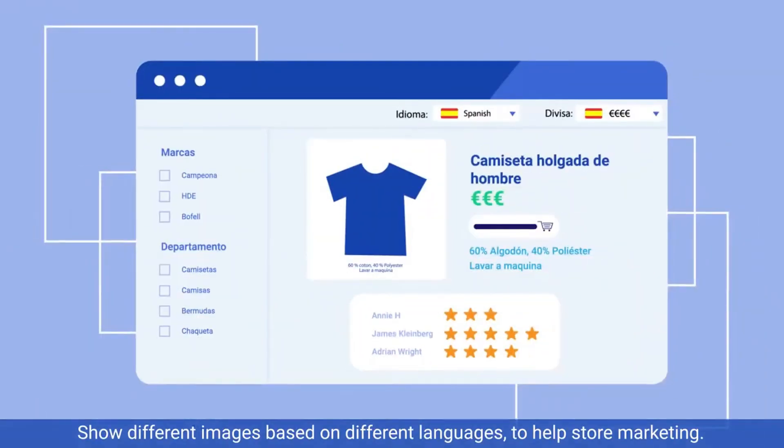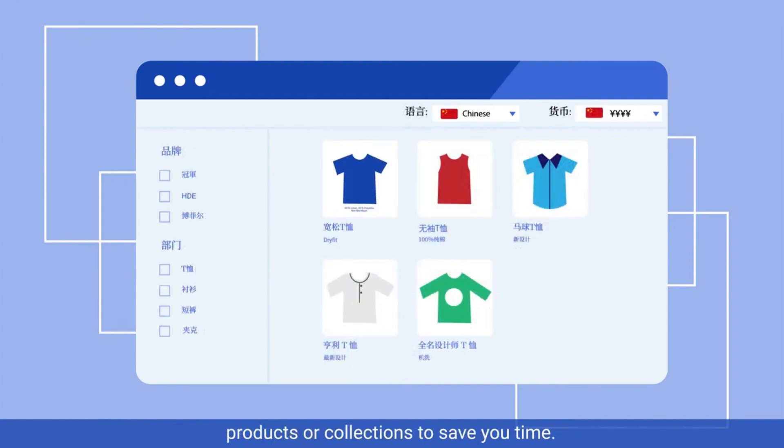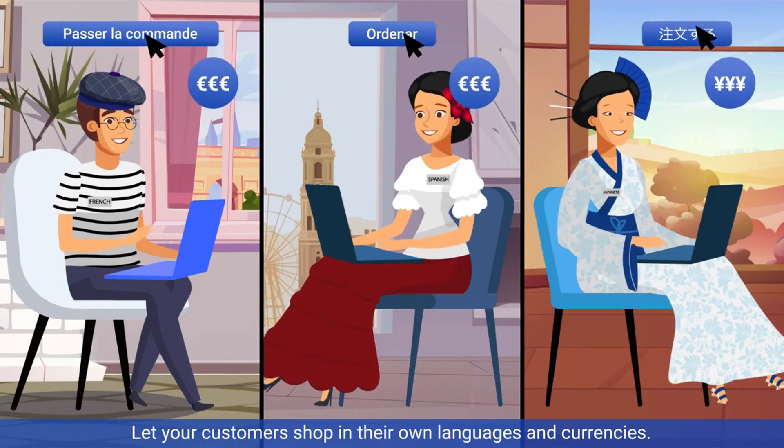Show different images based on different languages to help store marketing. Auto-update translations once you add new products or collections to save you time. Trusted by more than 10,000 plus merchants — let your customers shop in their own languages and currencies.